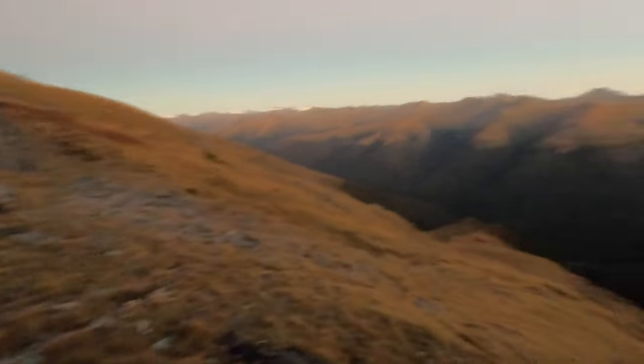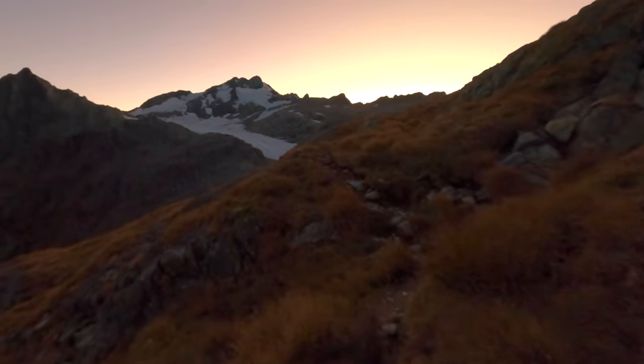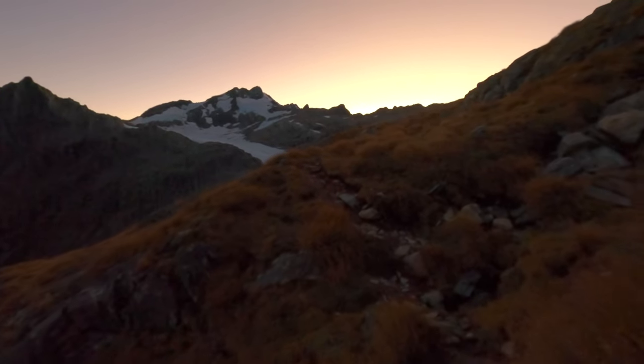Once the sun went down we filled our stomachs and called it a night. Then early the next morning we got up and just about summited one of the nearby peaks. We've got some glorious views of the first light scattering across the landscape, and then we carried on towards the glacier.